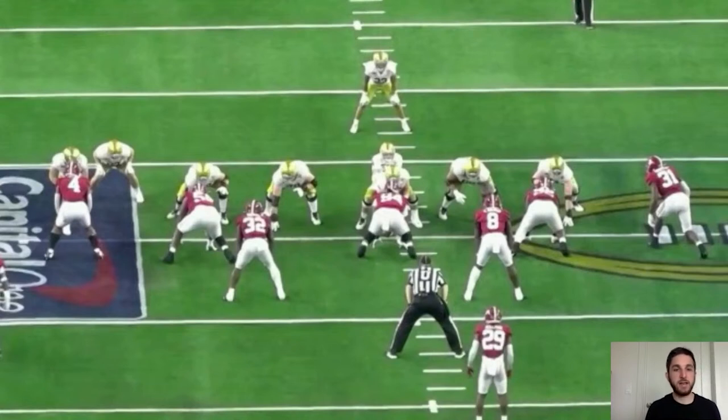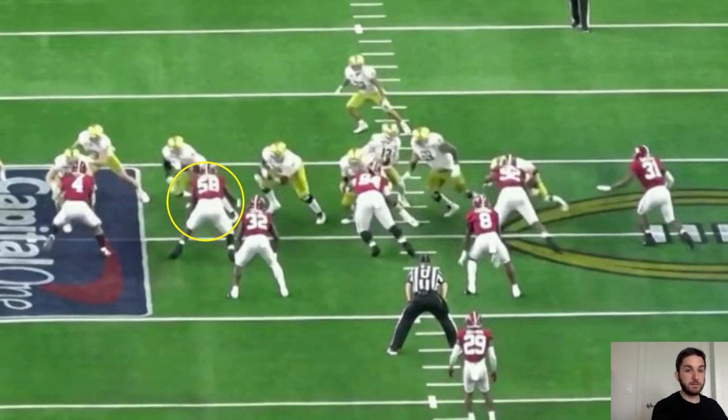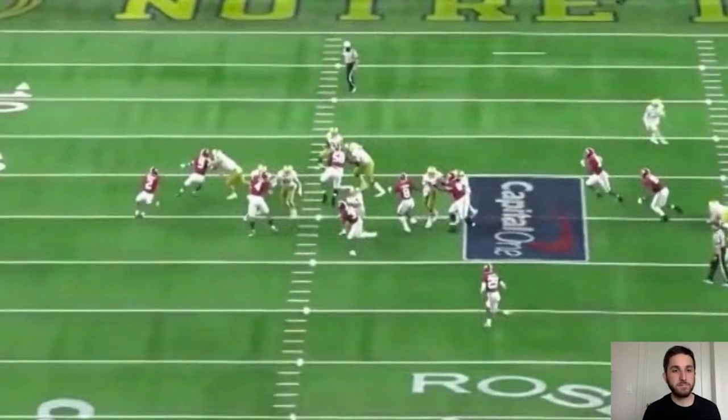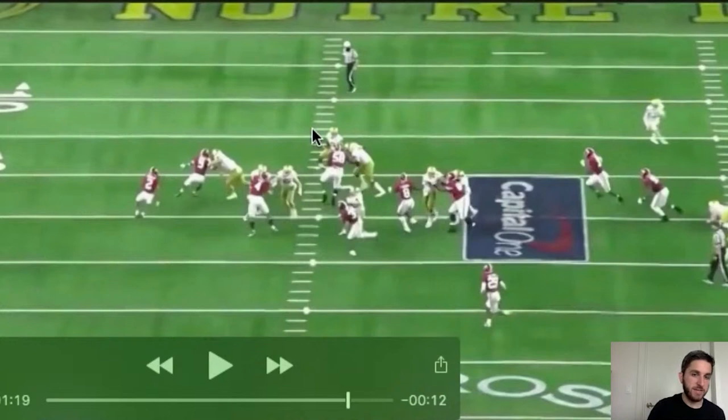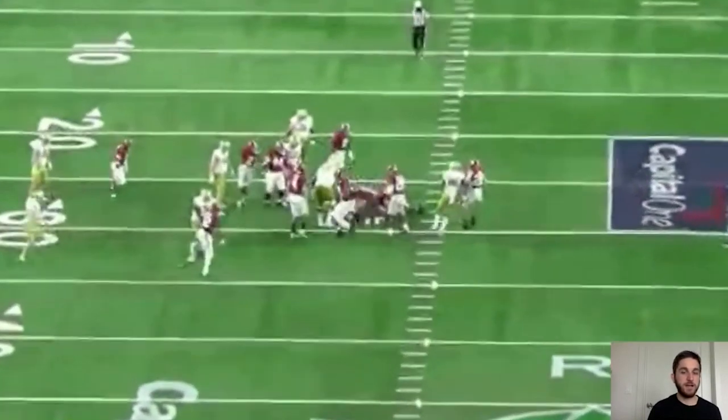Now we're seeing athleticism in space — an outside zone pitch where Barmore sets the edge. He's over the tackle in the five-technique role. All the offensive linemen step toward the sideline, the right guard picks him up, but watch where he goes — right back into the backfield, forcing the runner back inside. He has outside leverage, controls that area, and forces the back to cut back inside where his help is. The defense closes on the football.